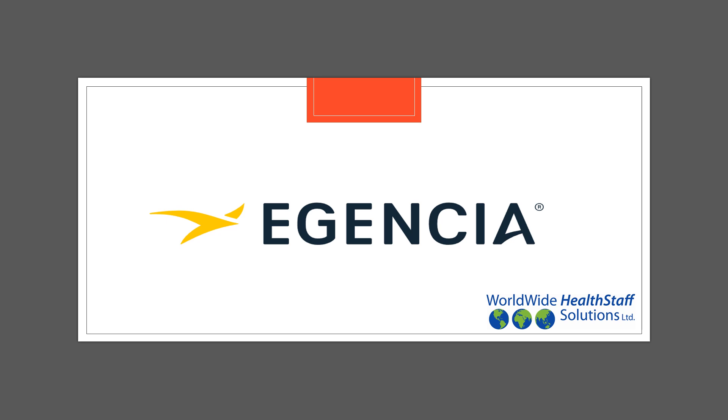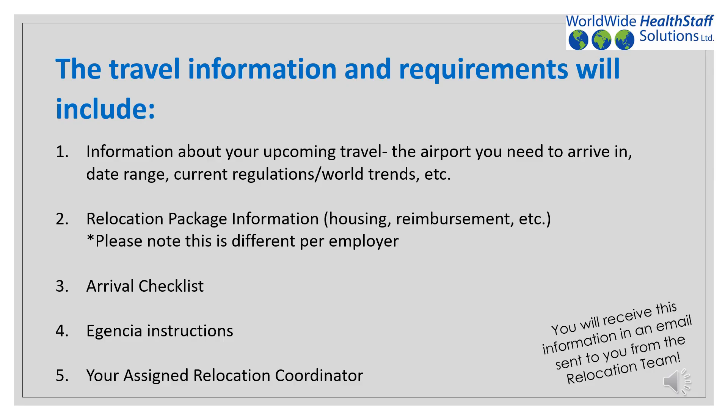Your Agencia login details will be sent to you in a separate email. The travel information and requirements you will receive will include the following: information about your upcoming travel such as the airport you need to arrive in, the date range approved for your arrival, current regulations, current world trends, and more. Your relocation package information, such as what your employer is offering in terms of housing and reimbursements — please note this will be different per employer. Your arrival checklist, Agencia instructions, and all of this information will be coming from your assigned relocation coordinator, who will be there to assist with all of your travel arrangements.